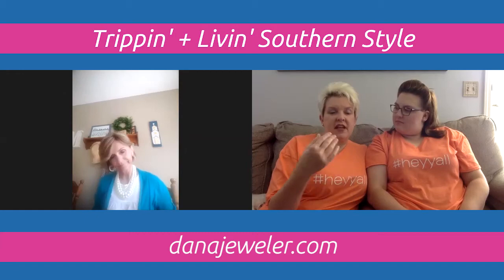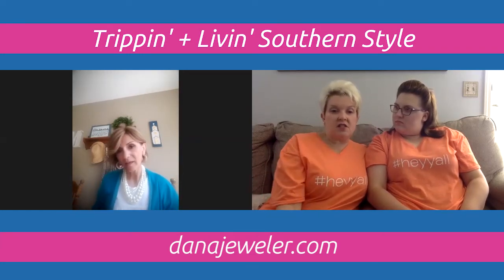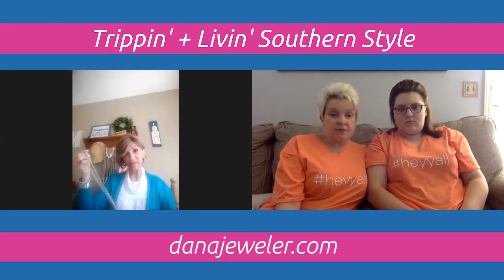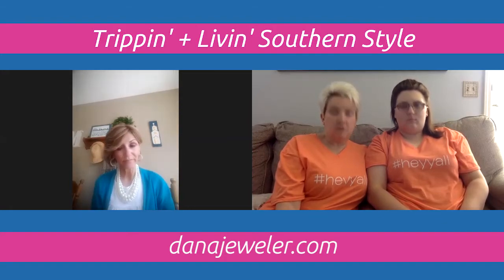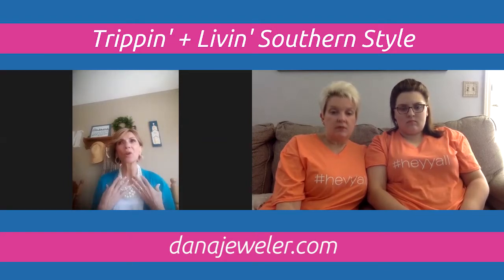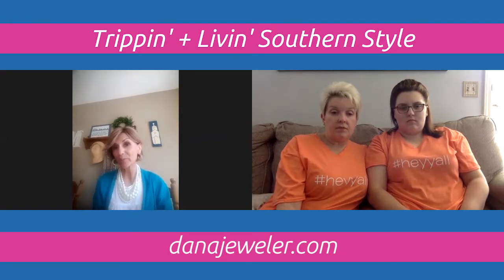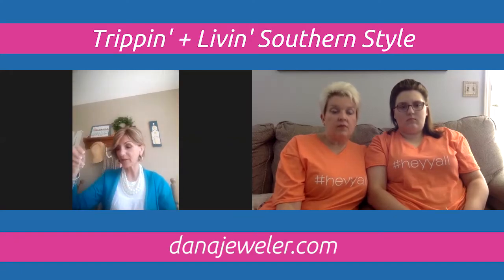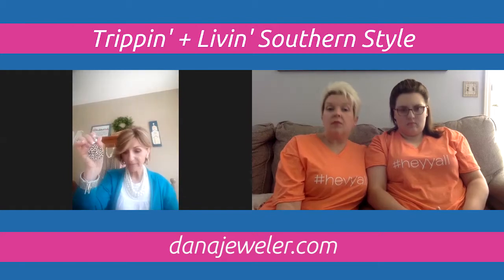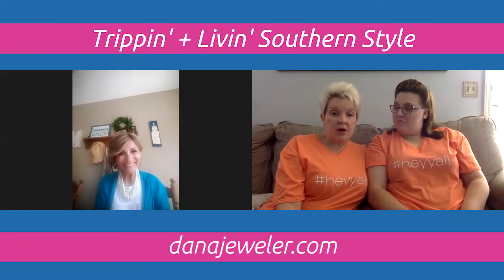For a jewelry starter budget around $100, Dana recommends these essentials: a pair of hoop earrings, a pair of stud earrings, some pearls, one long necklace and one short necklace, and a touch of animal print as a staple. These are the core capsule wardrobe pieces for building a jewelry collection that's versatile and timeless.